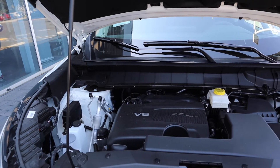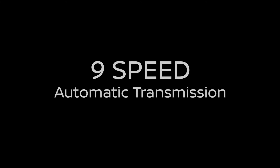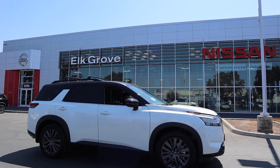The 2022 Pathfinder has a V6 3.5-liter engine with 284 horsepower, and now comes coupled to a nine-speed automatic transmission that gives us up to 6,000 pounds of tow capacity. The all-new 2022 Nissan Pathfinder.